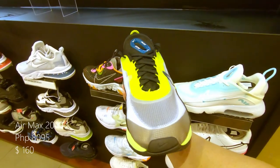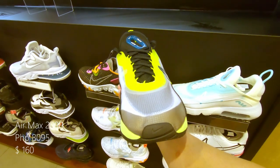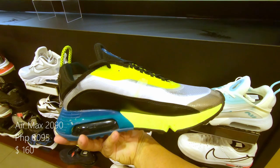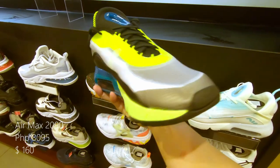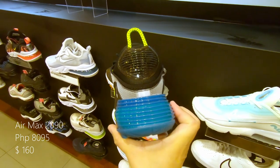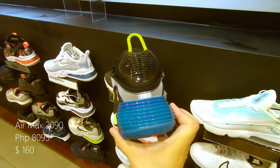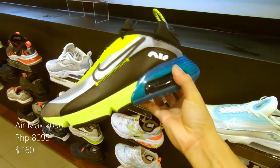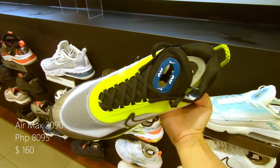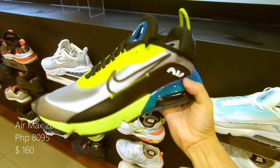Now this is Nike's modern take on the Air Max 90 — this is the Air Max 2090. It has a white mesh upper with a hint of yellow right above the laces, a yellow midsole with the Air Max 2090 air unit, and the heel unit is in turquoise. Retails at 8,095 pesos or $160 US.